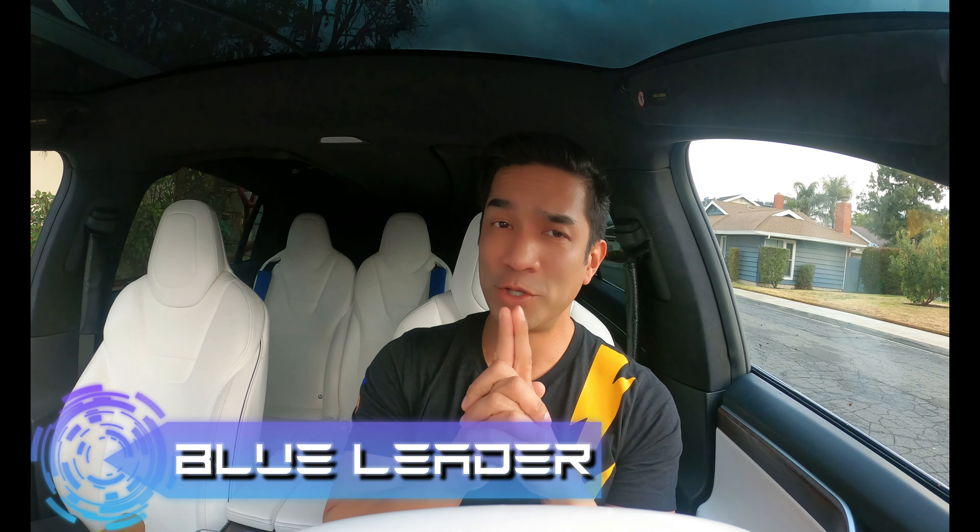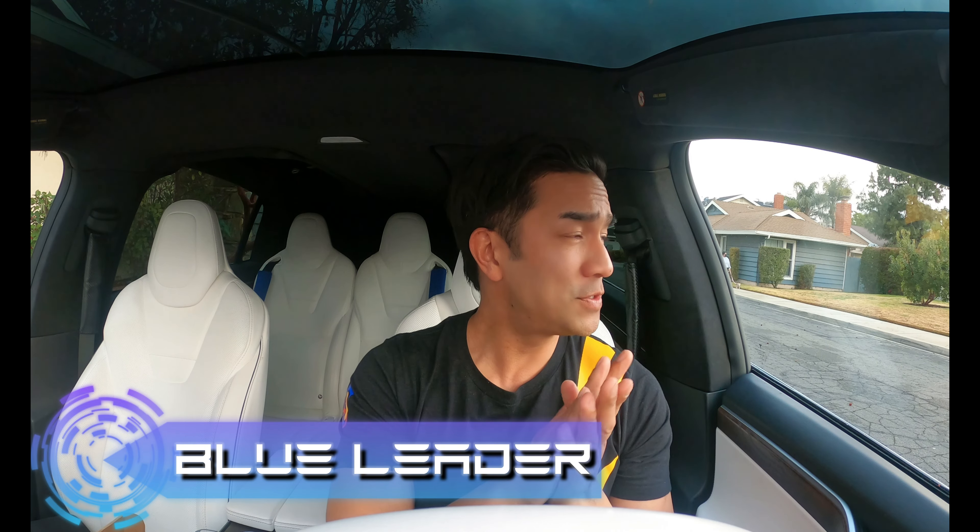Hello, this is Blue Leader and I'm about to go on a road trip. I'm supposed to go to Sacramento, San Jose, San Francisco, but it looks like it's going to rain again.